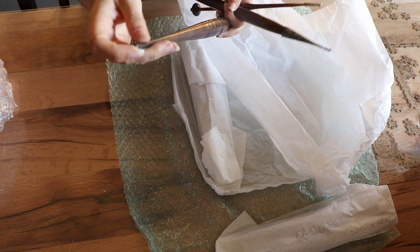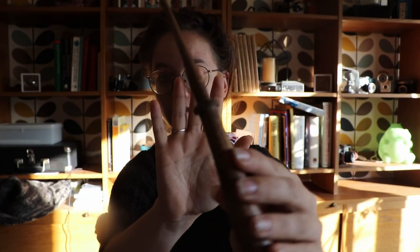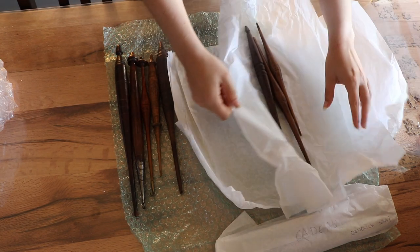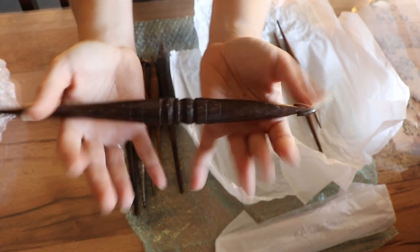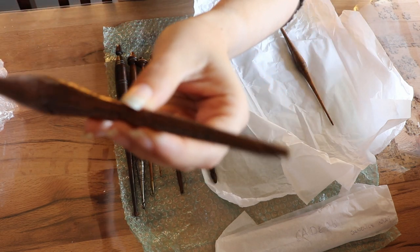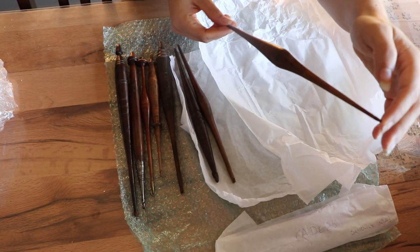You can see the tip is a little bit worse for wear. The woodworking, the craft on this is amazing. This is a rather simple one but interestingly enough it has a spiral tip on both ends of the spindle. That's really interesting. This one is so simple but so elegant.